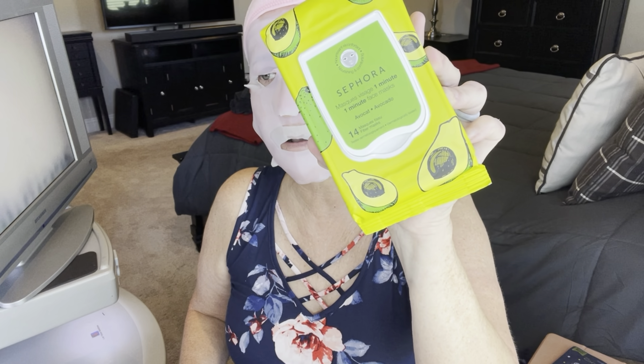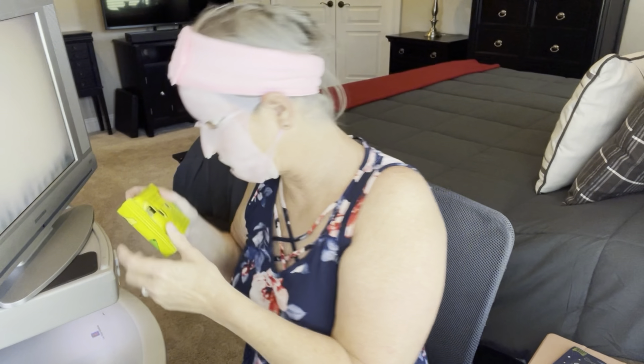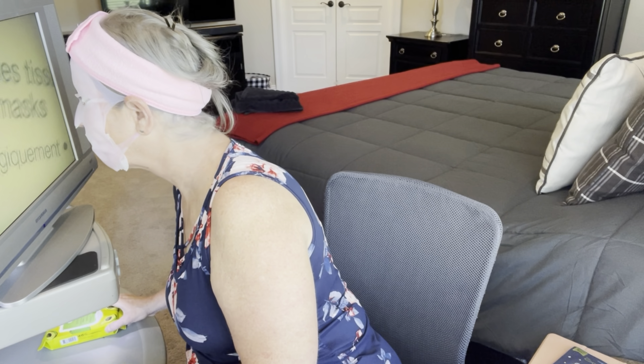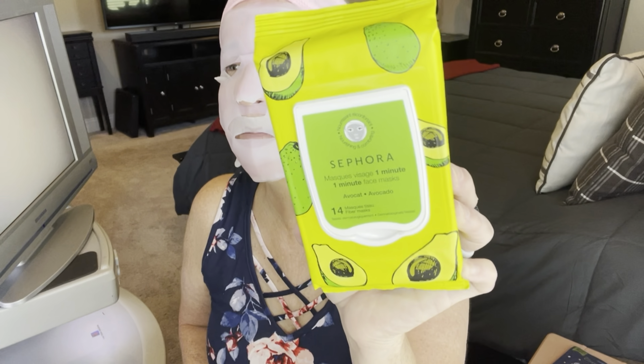I've got a little Sephora haul that I'm going to go over with you guys while I do my Mask Monday, because I got this — it's a one-minute mask that I bought on Sephora. So let's put that on first and then we'll take it off and I'll read to you what it says about it.